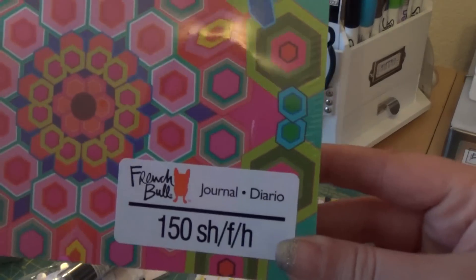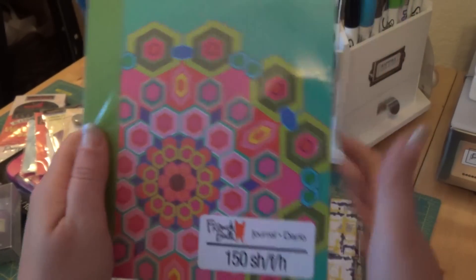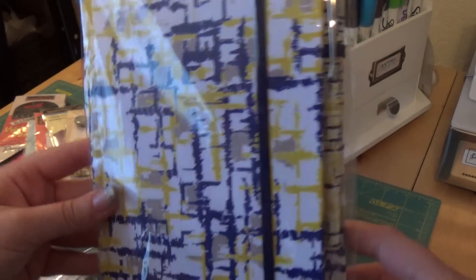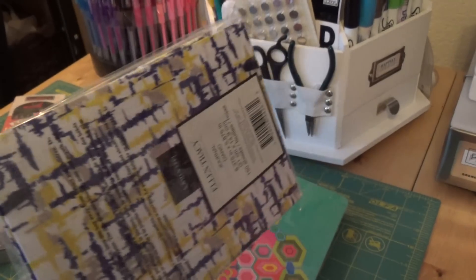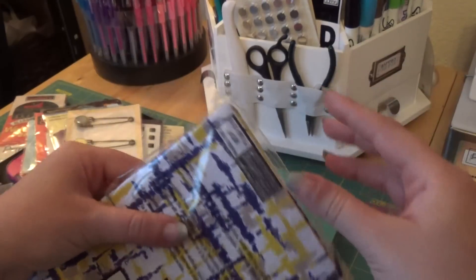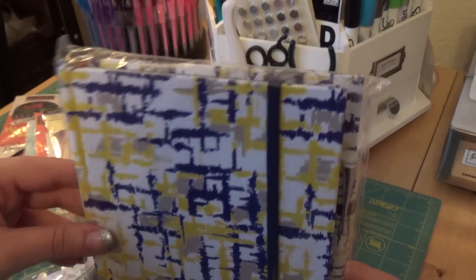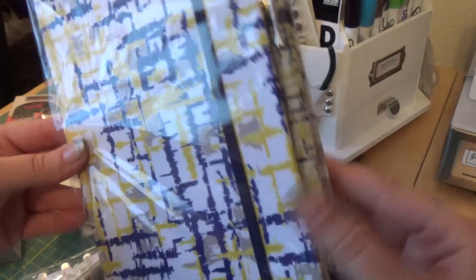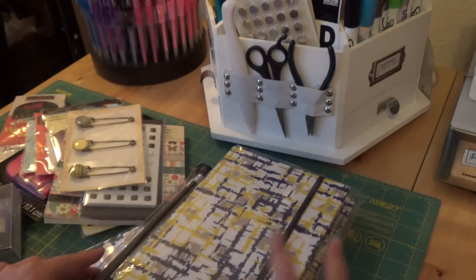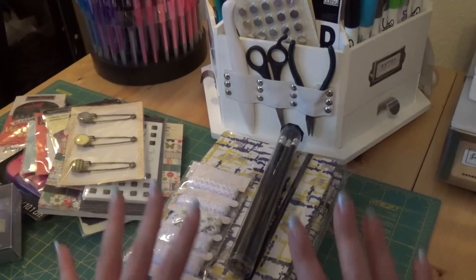Then there's a French bulldog journal — 150 pages. I really liked it. I kind of like it the way it is, I don't know if I want to do anything on the cover. This one came with a pen. It just has lines in it, a very basic journal, but I like how it has the strap. For two dollars-something it was a good find and I'll have fun with that as well.